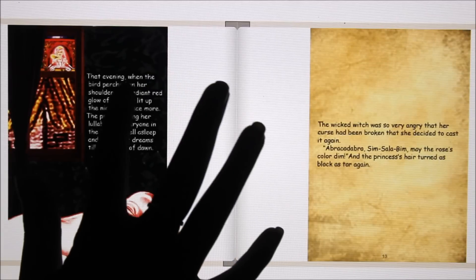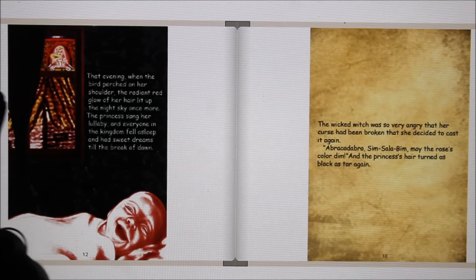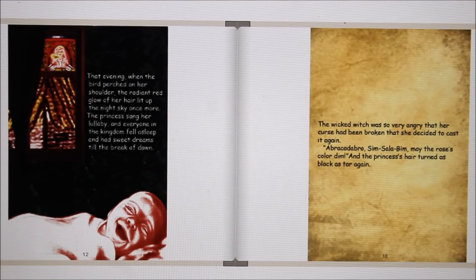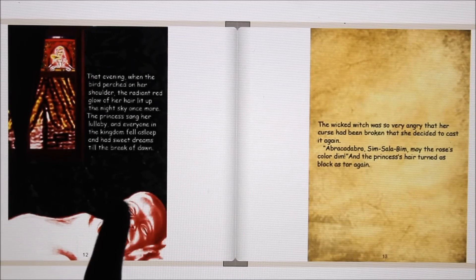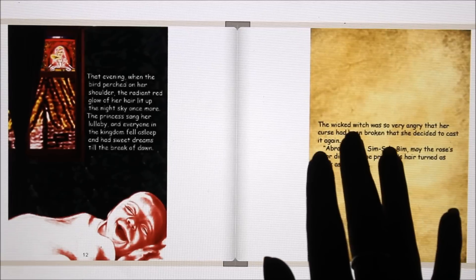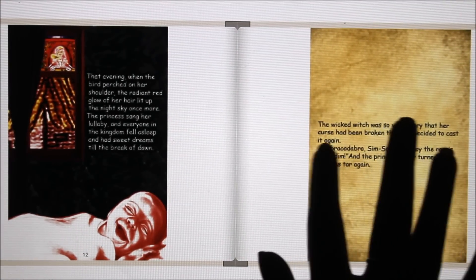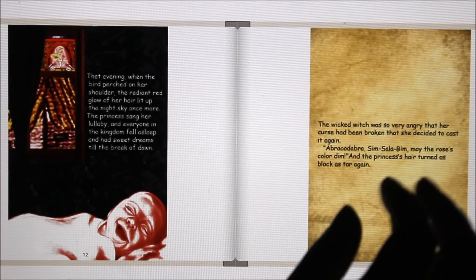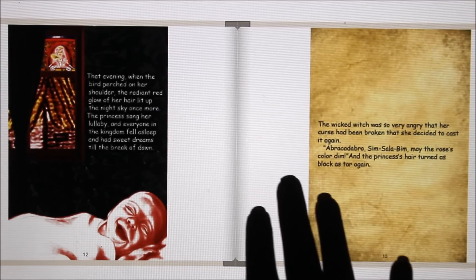Then she dipped her hair into the rose water and it instantly turned red again. That evening, when the bird perched on her shoulder, the radiant red glow of her hair lit up the night sky once more. The princess sang her lullaby, and everyone in the kingdom fell asleep and had sweet dreams until the break of dawn. The wicked witch was so very angry that her curse had been broken that she decided to cast it again. "Abracadabra, Simsalabim, may the rose's color dim," and the princess's hair turned as black as tar again.